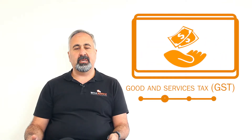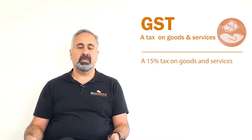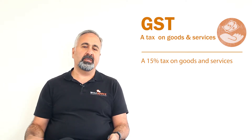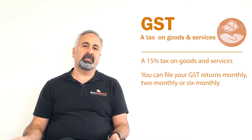The second one is GST. That's the difference between the GST that you collected — which is 15% from your clients — and all the GST that you paid for the expenses that you had. You can file this on a monthly basis, two-monthly basis, or six-monthly basis.